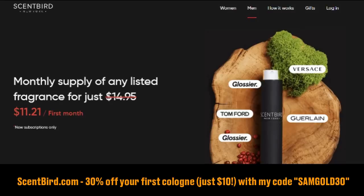Hey guys, if smelling great is a top priority, Scentbird has an awesome special for you. If you want to try a new cologne at 30% off your first month's order, use the code SAMGOLD30 in the link below.